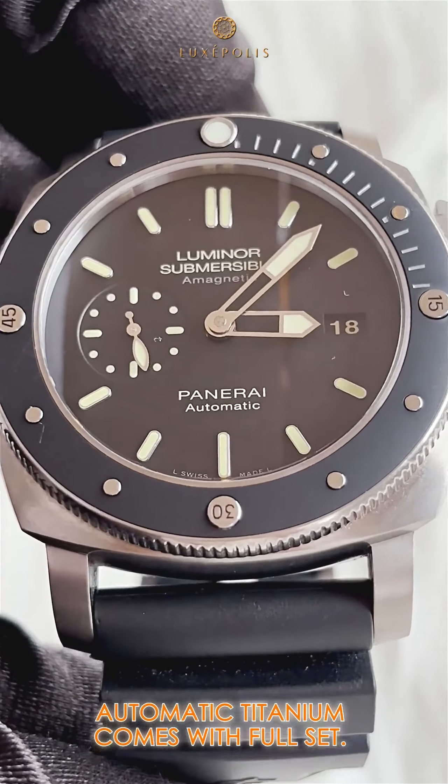Second, this is the Panerai Submersible, antimagnetic 47mm dial, automatic titanium. Comes with full set.